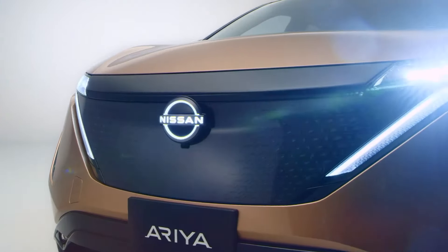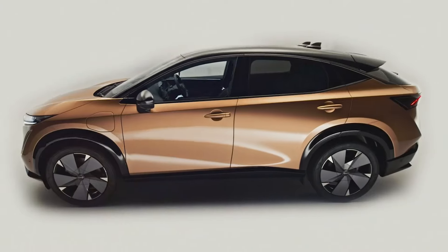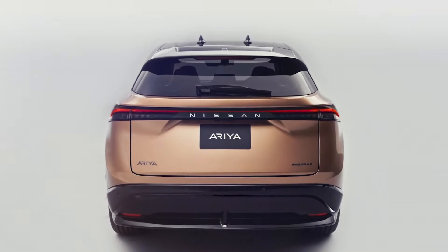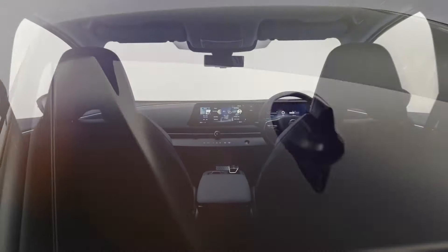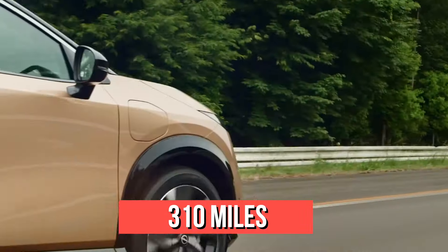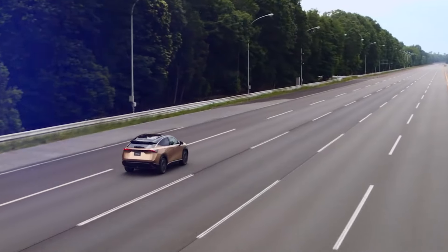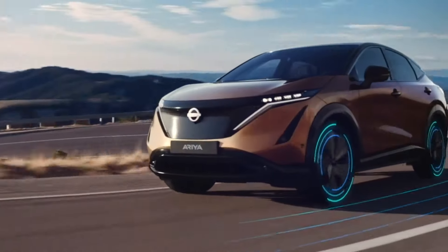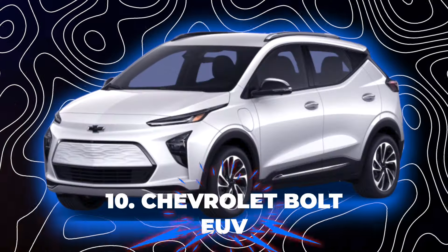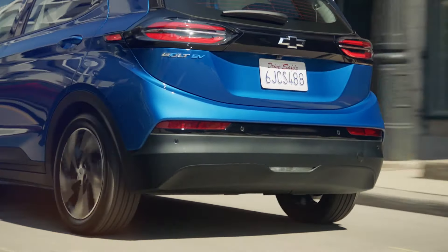Number nine: Nissan Ariya. The Nissan Ariya is a compact crossover SUV with a sleek and futuristic design featuring a low, aerodynamic shape. It also has a smart glass roof that can generate electricity from the sun and extend the driving range. The Ariya can travel up to 310 miles on a single charge depending on the battery size and driving mode. It also has a powerful motor that can produce up to 389 horsepower.